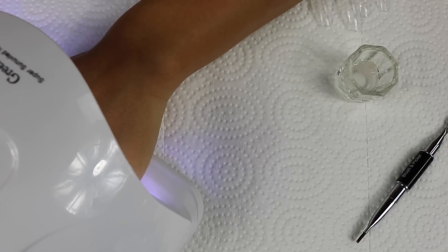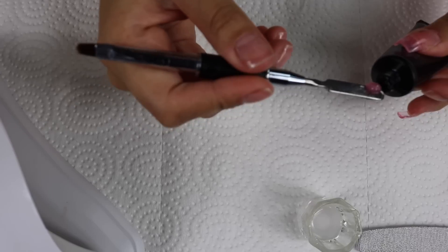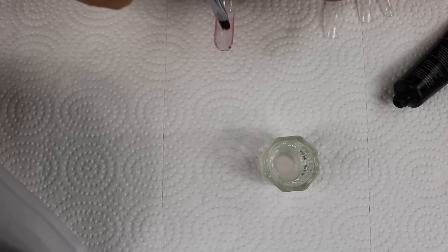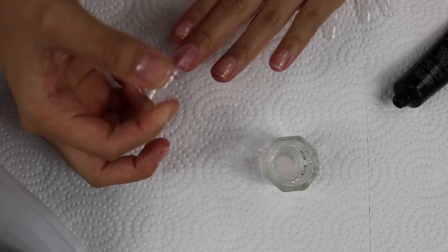I'm going to cure that for a minute, and then with a little bit of movement it should come off. I personally like to do my poly gel nails individually — I just do a lot better that way. I'm not that experienced with poly gel so this works well for me, though it definitely is a longer process.